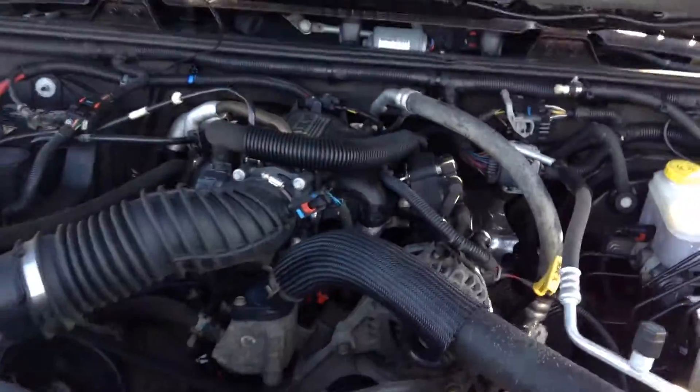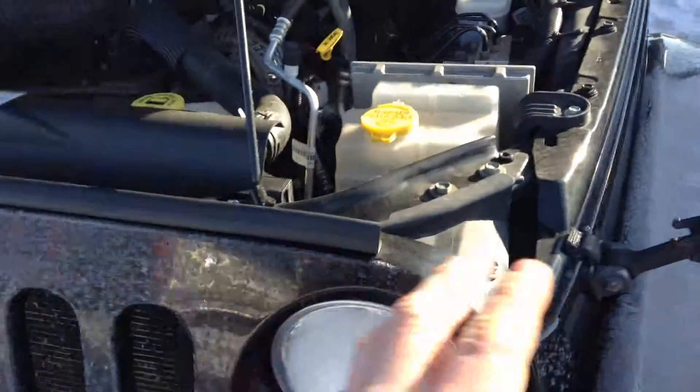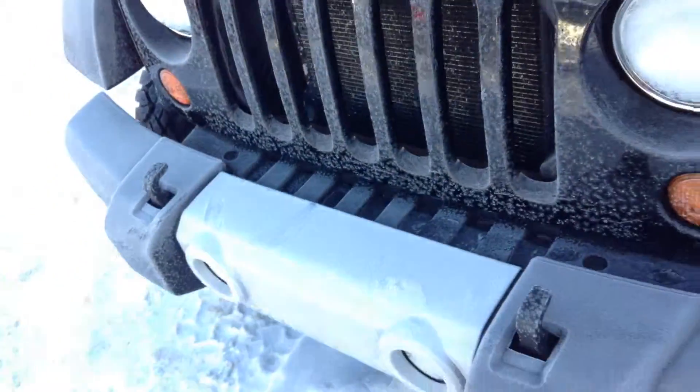Here's the engine — it's a 3.8-liter V6. Everything in yellow you do yourself: your wash, your fluid, and so on. The stuff in black, you should get a licensed mechanic to take a look at.